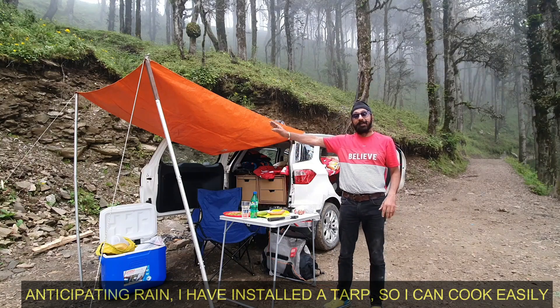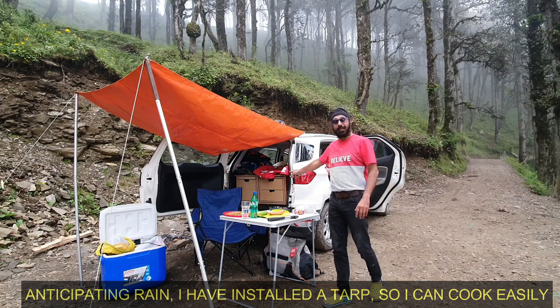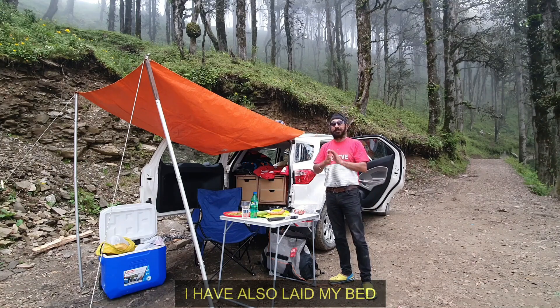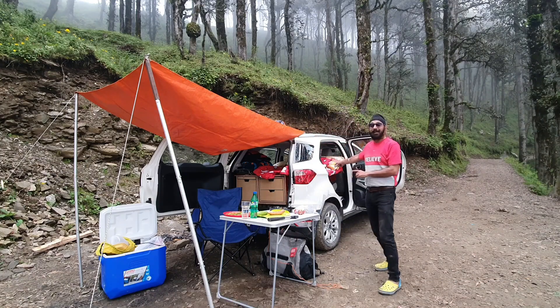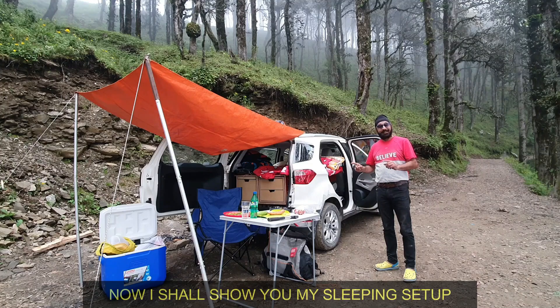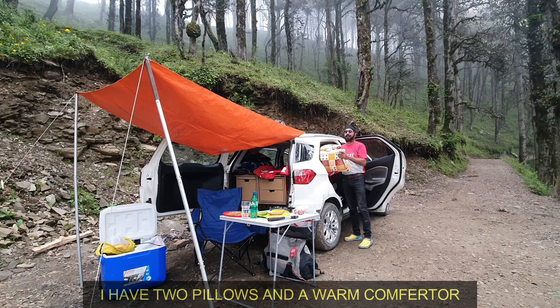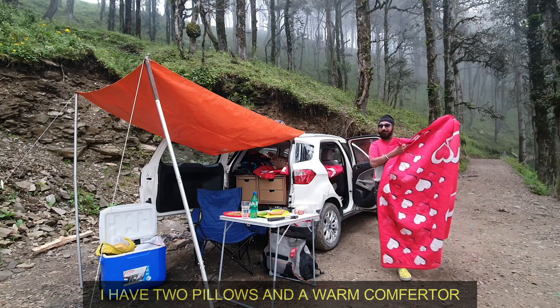I have put up a tarp in the rain so there will be no difficulty while cooking. I am prepared for the rain and cold. Let me show you what I have in bed. Because I have a twin bed, I have two pillows. This is my comfort zone.